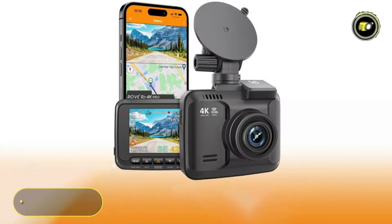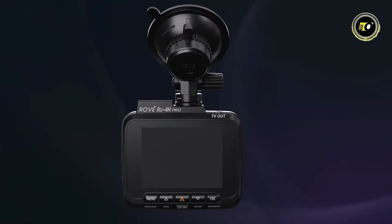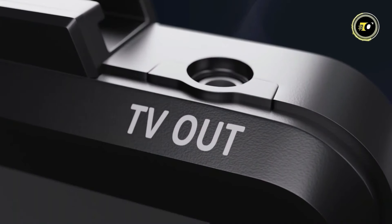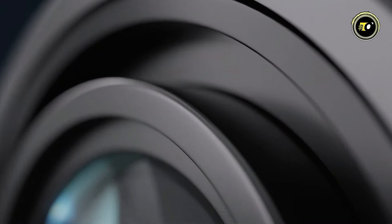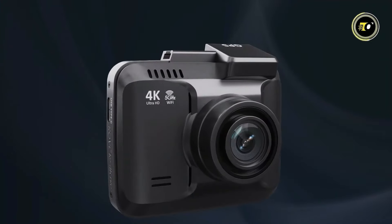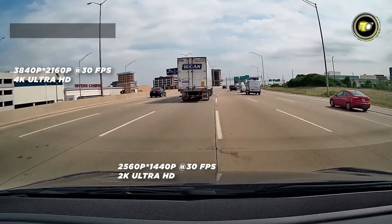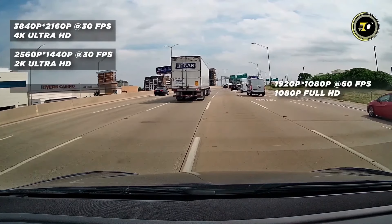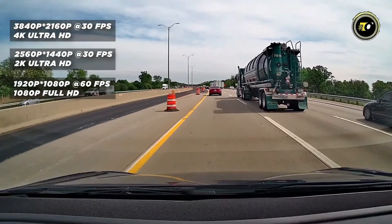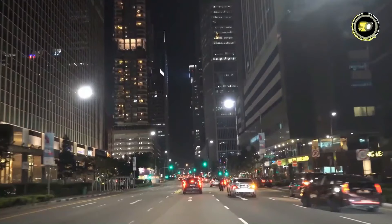Number 2: Rove R2 4K Pro. The Rove R2 4K Pro sets a new standard in dash cam technology, combining power, compactness, and beauty with user-friendly software for the most reliable performance. Featuring 4K Ultra HD recording at 2160p resolution, this dash cam captures stunningly detailed footage, ensuring every moment on the road is captured in crisp clarity.